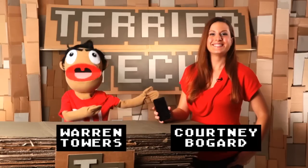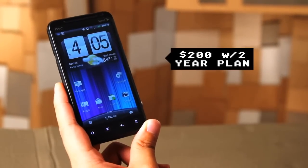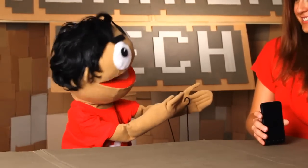Welcome to another Terrior Tech, and we're here with the Sprint HTC Evo 3D, which is a phone that allows you to look at things in 3D without the glasses. It's fast and it's cool. Courtney, what did you think of it?